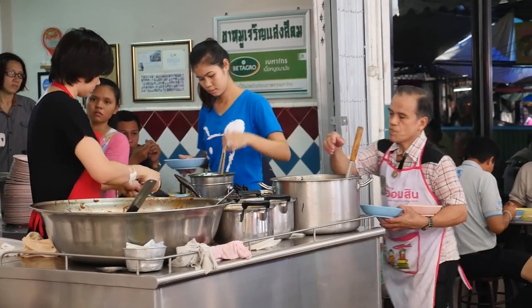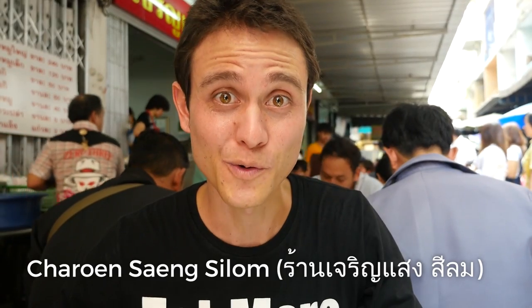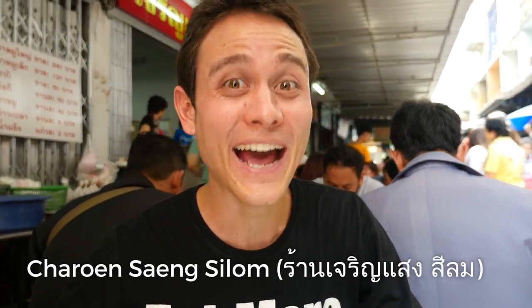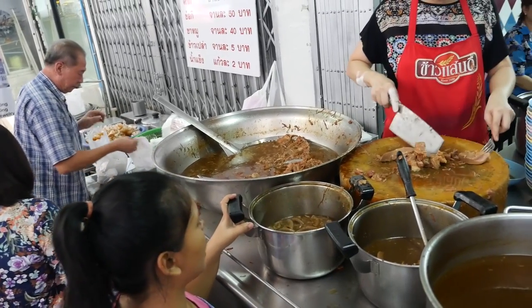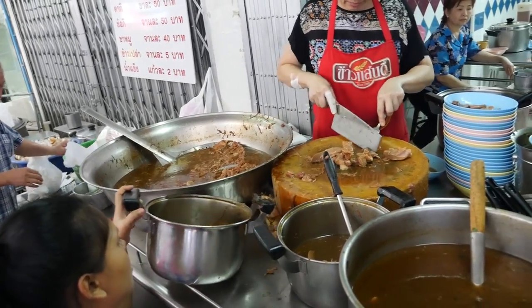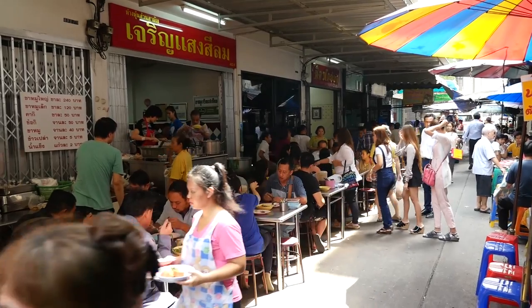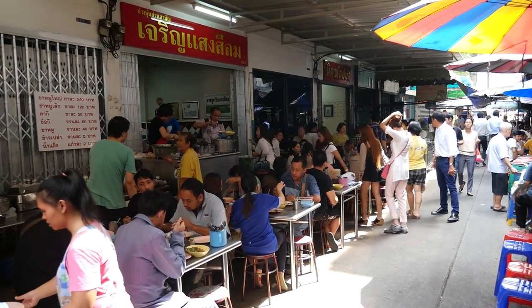This restaurant is called Jalun Sang Silom. They are very, very popular at lunchtime for kamu, which is braised pork leg. This restaurant is packed out right now. Unfortunately we tried to order the pig feet but they're already finished for the day, so we're going to get the braised leg. This is a great environment and it's hectic right now — I love it.